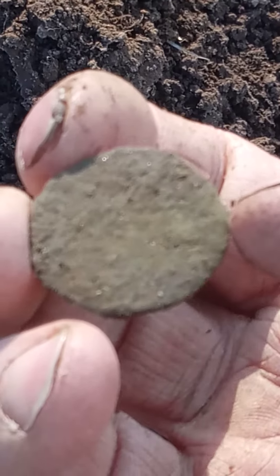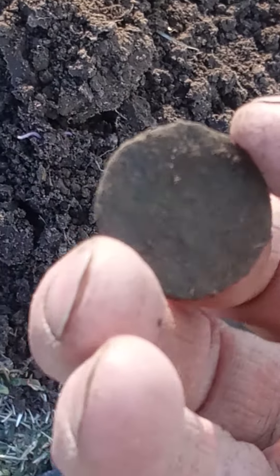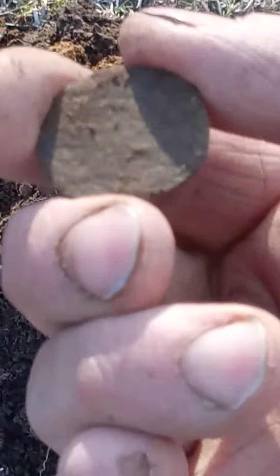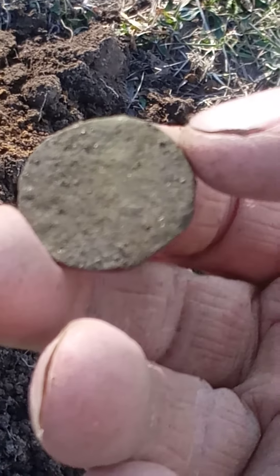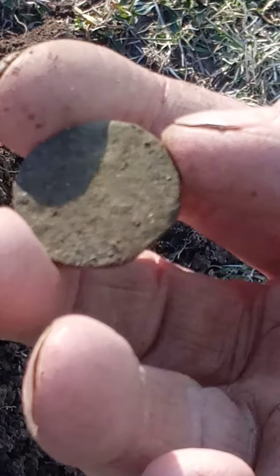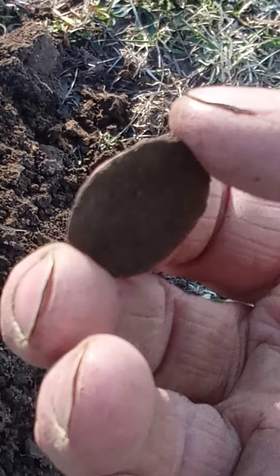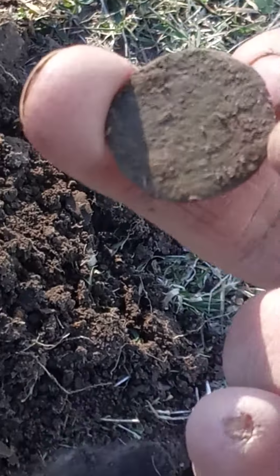Look at that — isn't that gorgeous? I got totally skunked yesterday. Drove all over the state trying to find something, went to three different places including this one, found absolutely nothing. And then we struck here today. Persistence. Okay everyone, enjoy your day — I'll see you on the next.